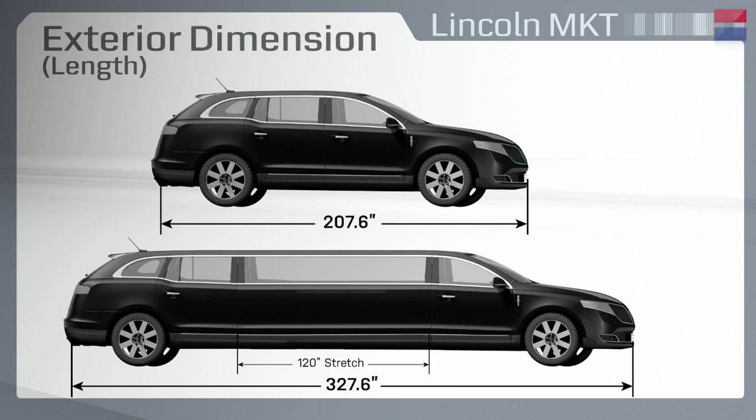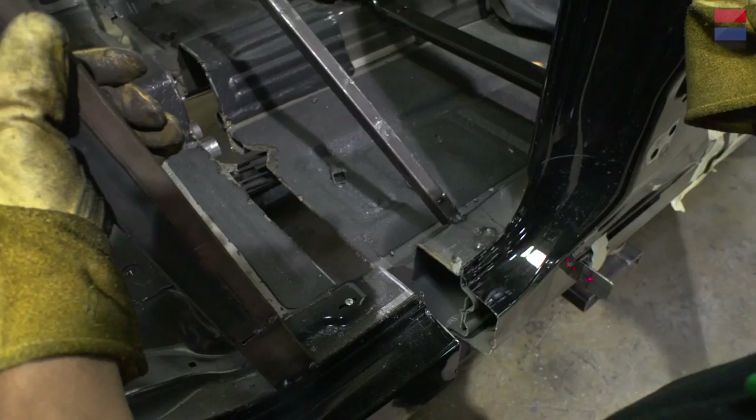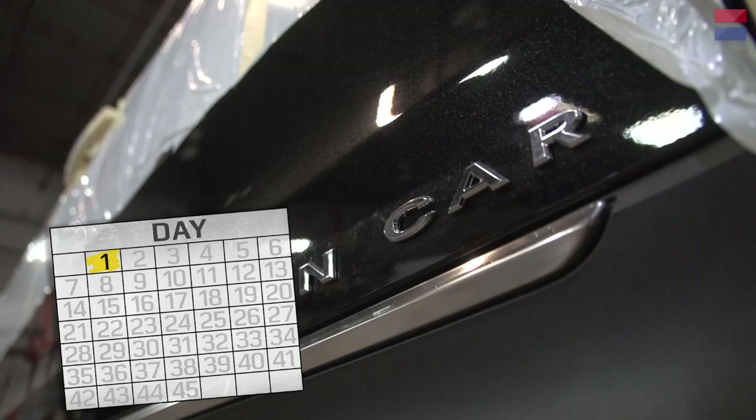120 inches or 10 feet is a pretty big stretch, and it's not easy to do. It takes precision engineering, total attention to detail, and a crack team of 45 experts. Let's break it down and see just what needs to be done to turn an MKT town car into an MKT limousine.